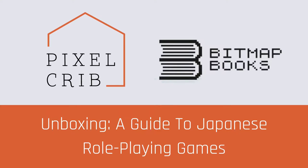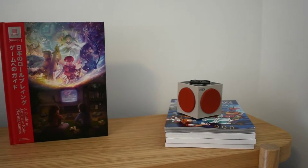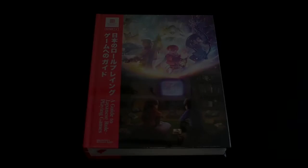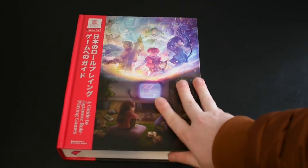Hi guys and welcome to another Pixel Crib unboxing video. My name is Tim and today we are looking at a guide to Japanese role-playing games, a beautiful book published by Bitmap Books. It comes in plastic shrink wrap, which I'm just going to take off — boom, there we go.